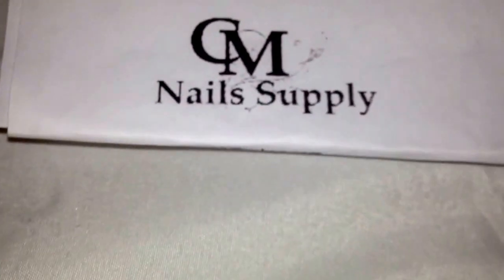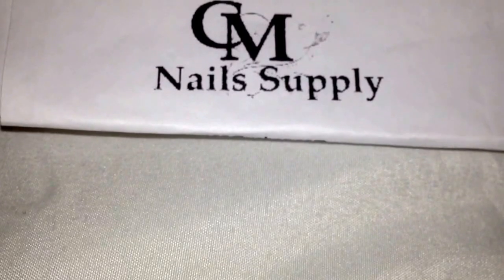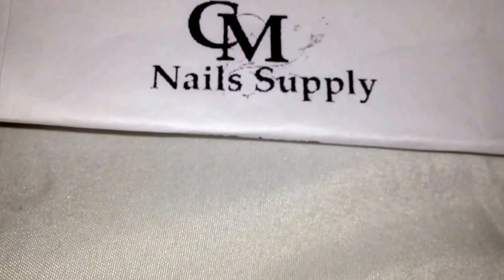So that was my haul. Hope you guys liked it. Please don't forget to like and subscribe, and I hope you guys have a chance to visit her on Facebook. Thank you for watching. Bye bye.